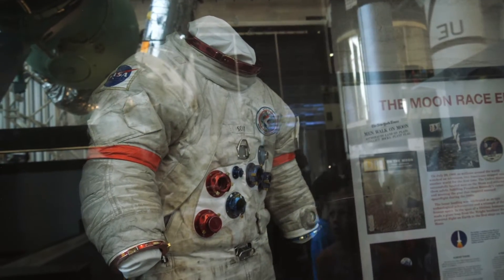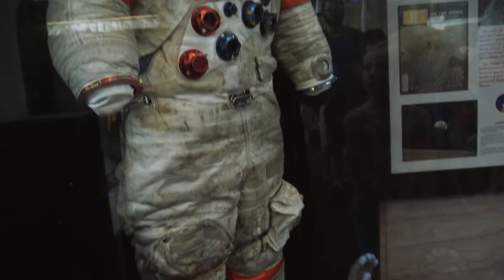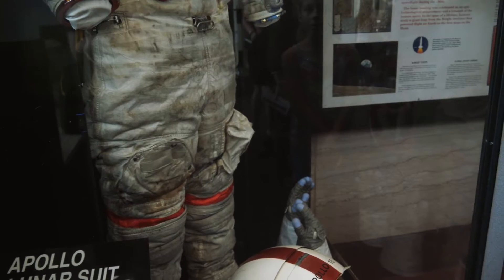Here is the space suit that was worn by David Scott in 1971 on the Apollo 15 mission, and it still has moon dust on it.